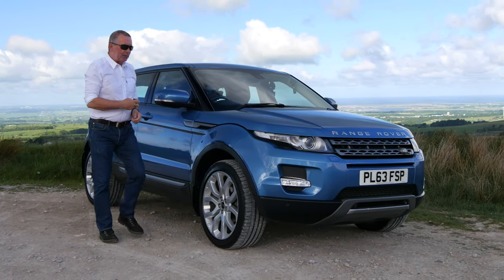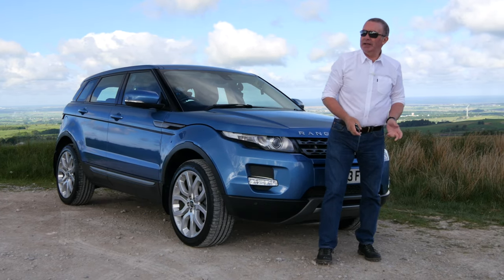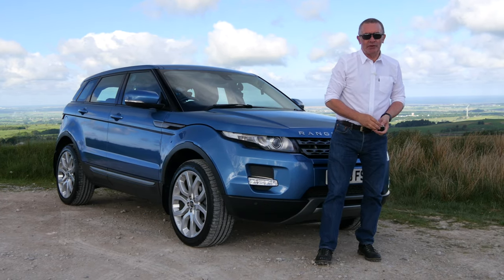Hi, my name is Barry Crampton. Today I'm going to show you around our Range Rover Evoque, then I'll take you for a ride in it, but first I'll tell you a little bit more about it.